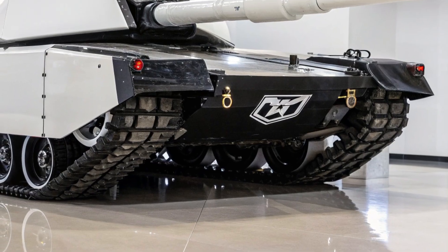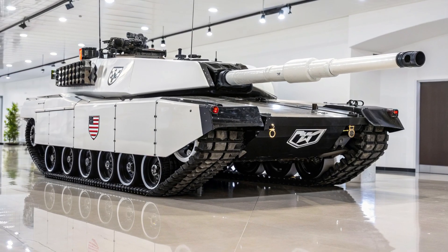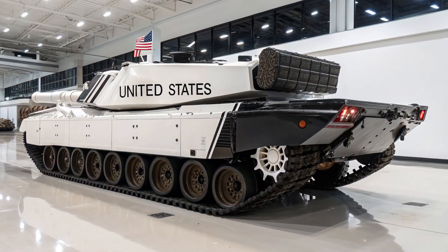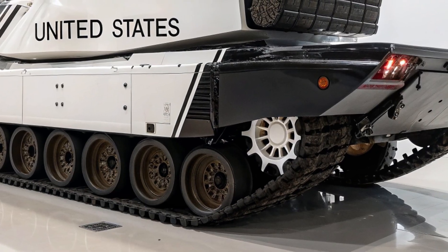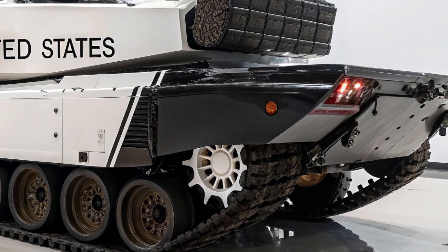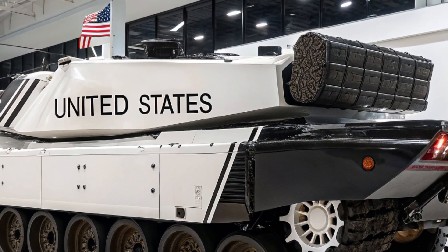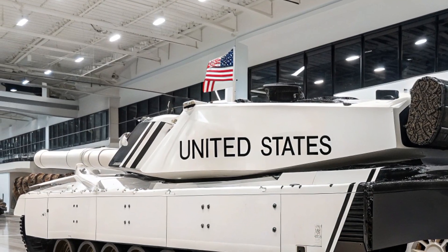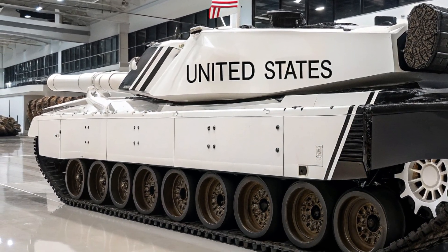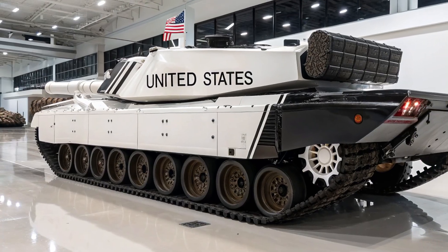At its core, the 2026 K2 Black Panther is armed with a 120mm smoothbore gun, fully stabilized and capable of firing advanced kinetic energy penetrators as well as smart programmable ammunition. What sets it apart is its ability to launch the Korean-developed KSTAM-2, a top-attack smart munition that can be fired indirectly, traveling in an arc and striking enemy armor from above where their protection is weakest. This means the K2 can engage targets hidden behind cover or at extreme distances with deadly accuracy.